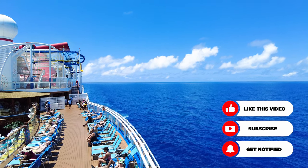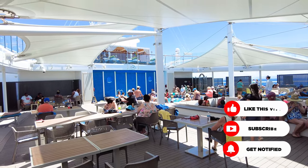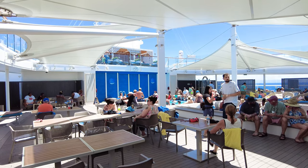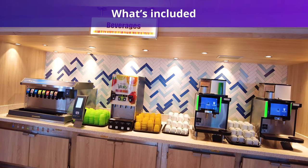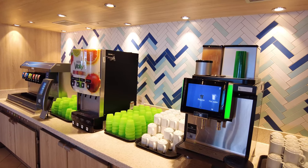Maybe you'd rather splurge on some once-in-a-lifetime shore excursions or maybe upgrading to a nicer stateroom. So here are 15 tips that will help you decide whether or not a Carnival drink package is worth the investment for you. First, you'll want to know what's included in your base fare. Carnival is not an all-inclusive cruise line, meaning that you'll only get select beverages included with your base fare.